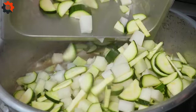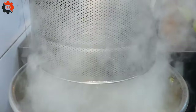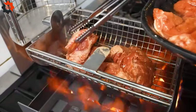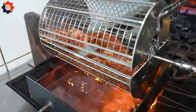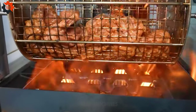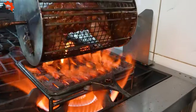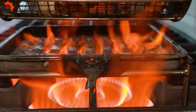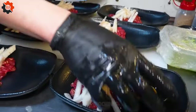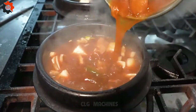Next, you sample the dumplings — their thin skins yielding to reveal a filling bursting with savory goodness. The rice porridge warms you from the inside out, while the crispy pork skin provides a satisfying crunch with every bite. And let's not forget about the shrimp, plump and juicy, with a hint of smokiness from the grill. Each dish is a masterpiece in its own right, a testament to the skill and dedication of the chefs who crafted them.